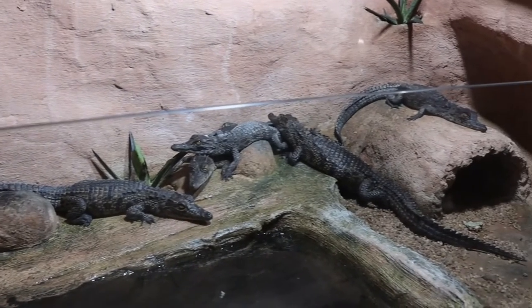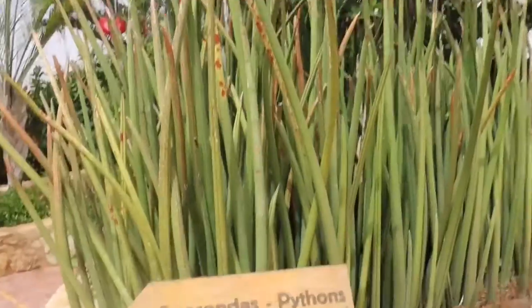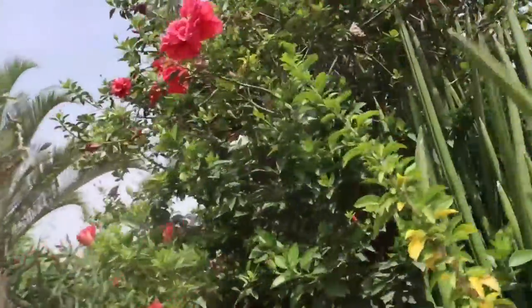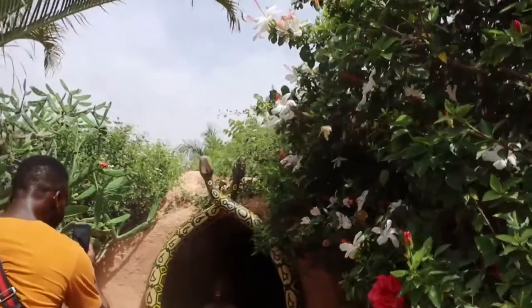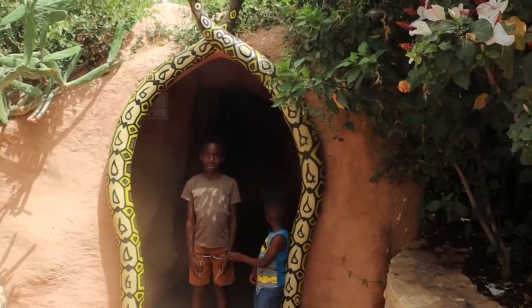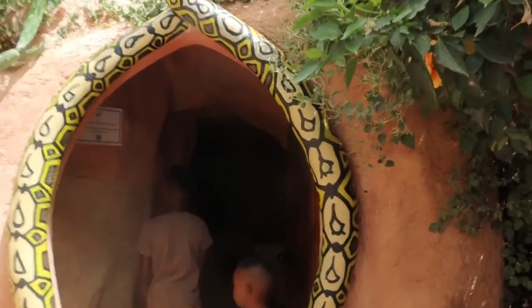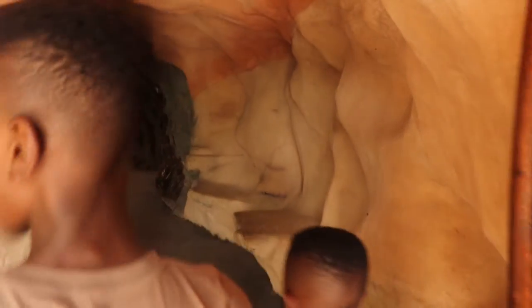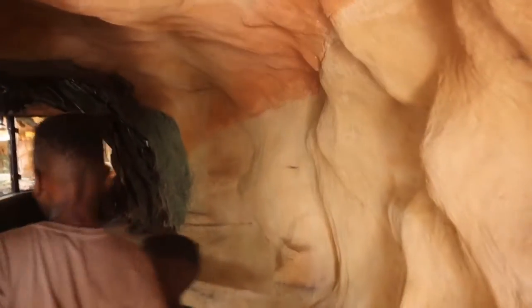Now we're going to see the snakes. It's scary — just look at the sign: anacondas and pythons! We're all just taking pictures at the entrance. I'm not going to say much about the snakes; they just make me cringe. I'm really not a snake person, but we go in to see the green anaconda.